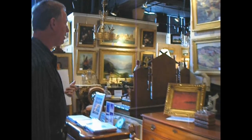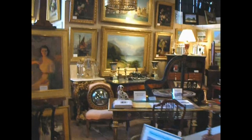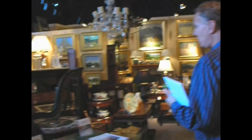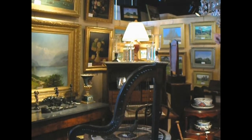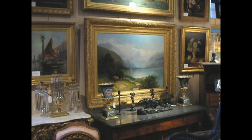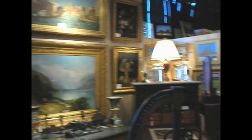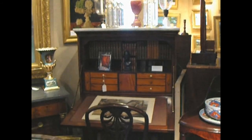We're getting sort of an overview of the showroom with a selection of 18th and 19th century English and American furniture, and some European paintings. We have a beautiful panoramic view of Lake Geneva here. This was done about 1830 in the original gold frame. We have a wonderful Boston ball-front desk — that's about 1830 as well.